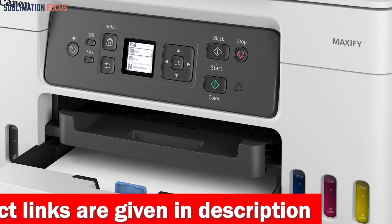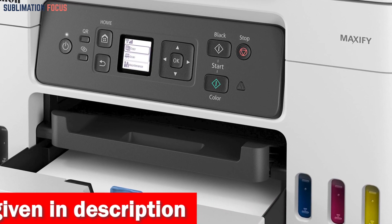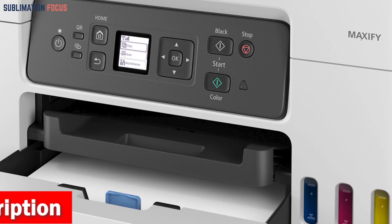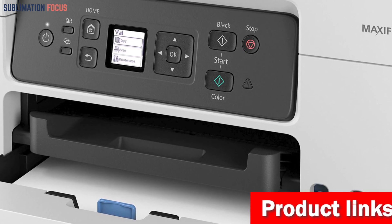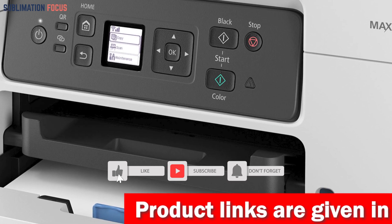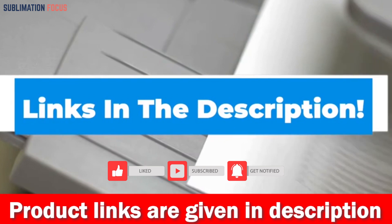The Canon Megatank GX3020 can accommodate various sheet sizes, including 4x6, 5x5, 5x7, 7x10, 8x10, 8.5x11, and 8.5x14 inches, making it perfect for versatile printing needs. If you're interested in this all-in-one supertank printer, check out the link in the description box below.